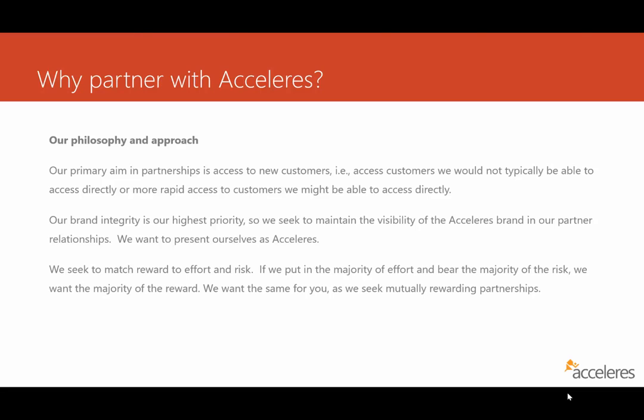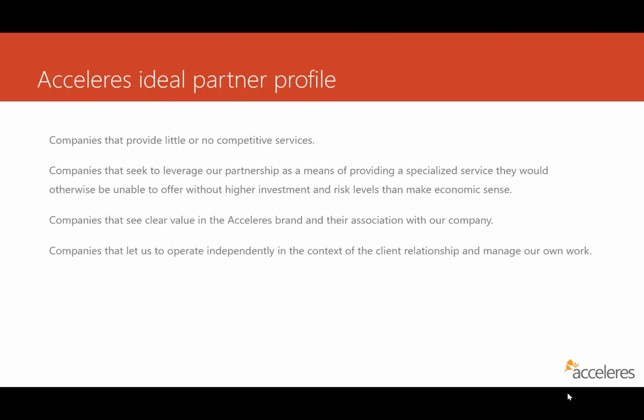We want to have the Accelerus brand forward — that's our highest priority. We'll work as part of your team, work subcontract to you, do the work entirely under your name, but we want to make sure our brand is forward. We want a mutual situation where risk and reward is balanced. We have little or no competitive services; we see ourselves as providing a specialized boutique function you could not otherwise provide to your customer without undue expense and risk. Conversely, we like to return the favor — we don't want a larger Dynamics ecosystem, and we look to push work back to you in your direction for what you're good at. In a larger engagement, we're very willing to work as part of a team.